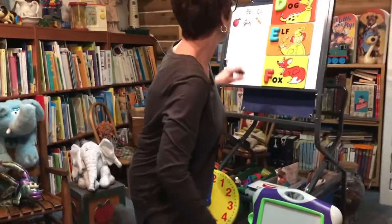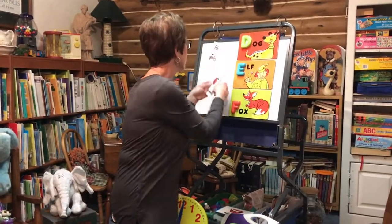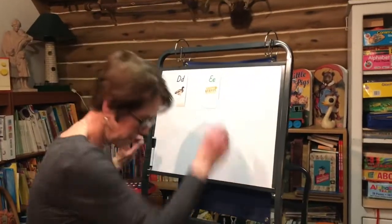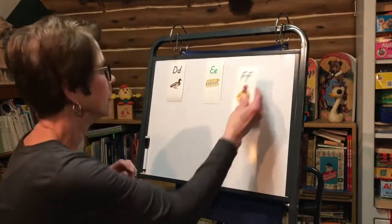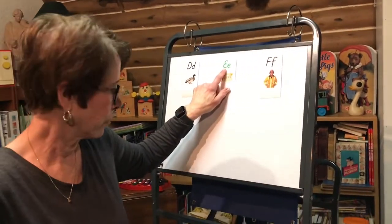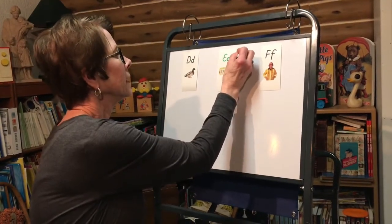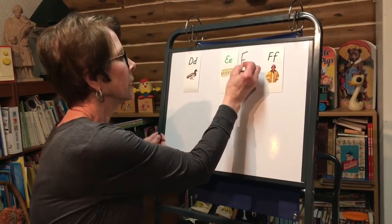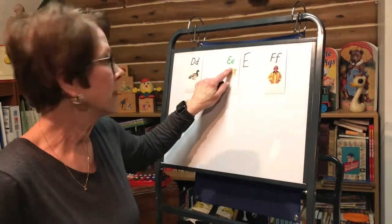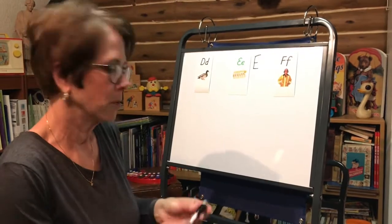Let's play a quick little game here. I'm going to take these down. Now, we're going to put these letters up here: D, E, F. You'll notice this E looks a little bit different. At preschool, we make Mr. Three-Legged E — one, two, three. But when you get in kindergarten, this is the kind of E you're going to make. So it's good just to remember that.